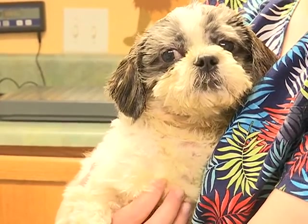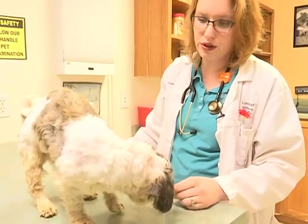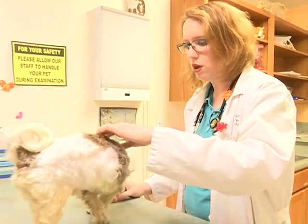Dr. Webb says it's likely a case of animal neglect and that Rags probably was ignored for his entire short life. A skeleton wearing fur — like a sofa cushion with legs — so I would probably give him a one, one and a half.